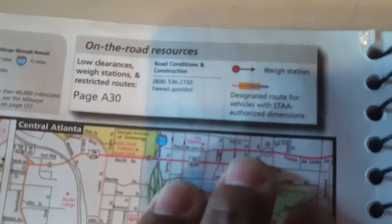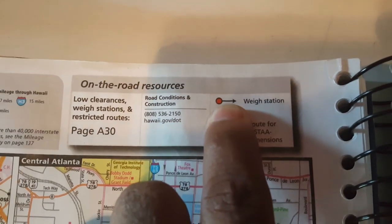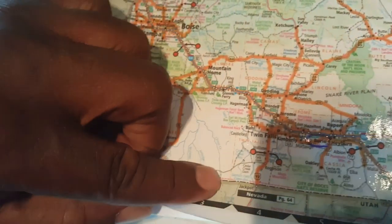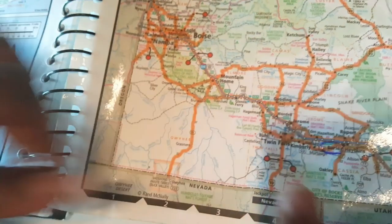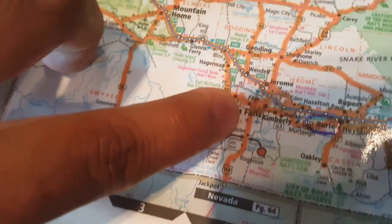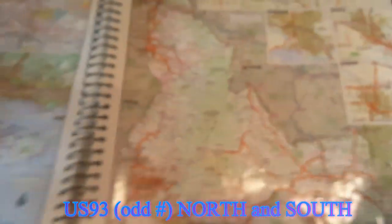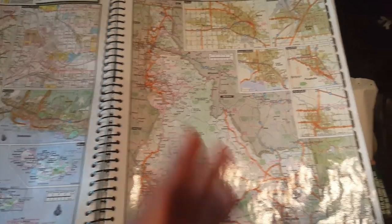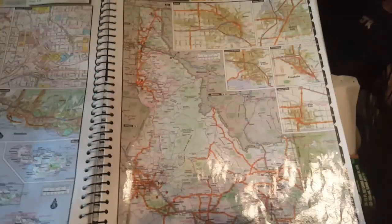Another thing on the atlas — this symbol is a weigh station. Anytime you see that on the page, in a state, like in Idaho — let's look at US 93. If you look, the weigh station has one on either side of the highway. The one on this side is northbound, and the one on the other side is southbound. Sometimes you'll see it on one side, sometimes the other, and sometimes on both sides. That just tells you which side it's on — is it on the side you're traveling or the oncoming lane.